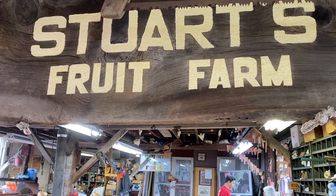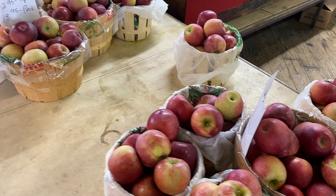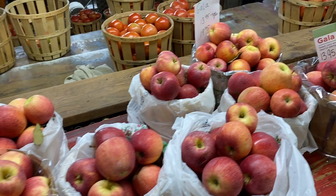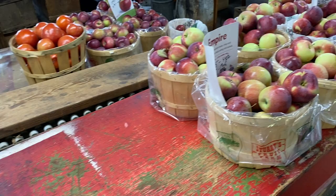Here at Stewart's Fruit Farm, there's a store — which looks like a barn — for those of you that do not have time to pick your own apples. Here they already have buckets and buckets, or they sell by the pound: some apples, fruits and vegetables. Let's walk around and check out what they have.